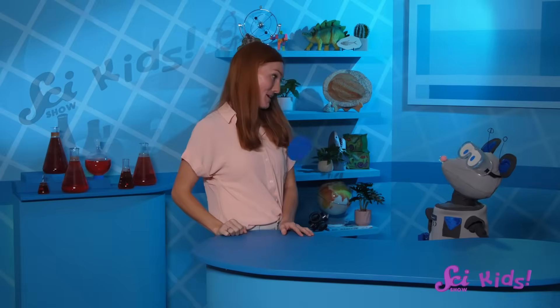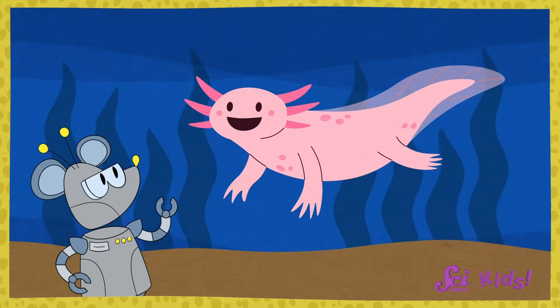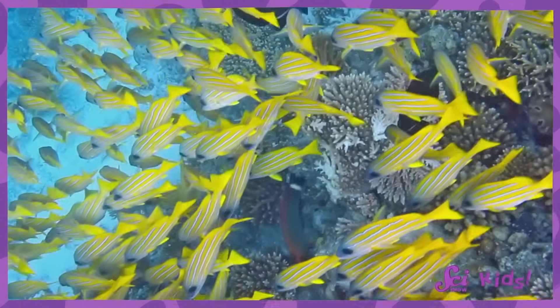Can you describe it for me? Even though this animal lives in the water, I don't think that this is a fish, Squeaks. Fish don't really have legs, and this animal has four of them.